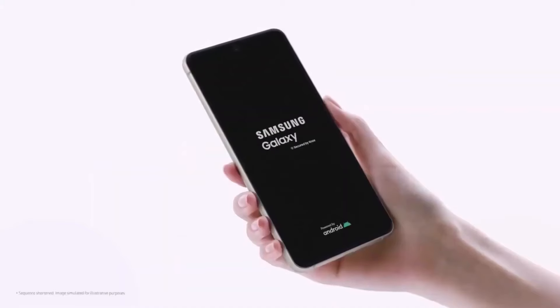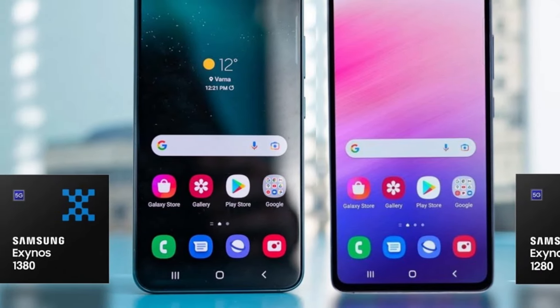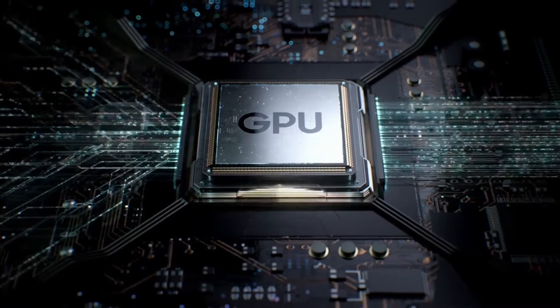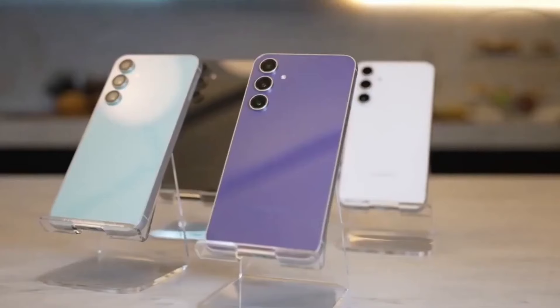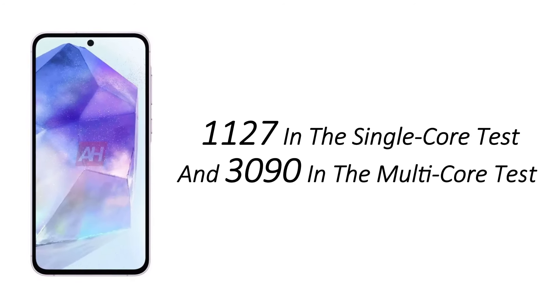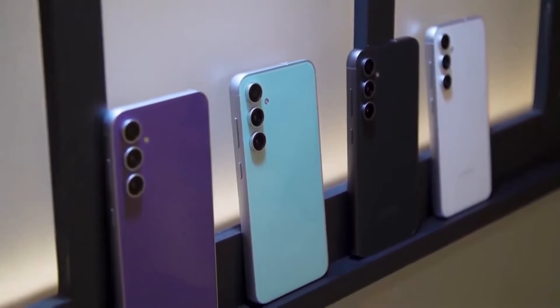Now let's talk about performance. The Galaxy A55 continues the series evolution, moving from the Exynos 1280 to the Exynos 1380 in the A54, and is now rumored to feature the latest Exynos 1480 — a promising upgrade. According to Geekbench 6 results, this new SoC is expected to be paired with the Xclipse 530 GPU based on AMD's RDNA2 architecture, potentially enabling ray tracing in games. The A55 prototype scored 1127 in the single-core test and 3090 in the multi-core test, surpassing the A54 by a slight margin. The device is expected to retain 8GB of RAM.